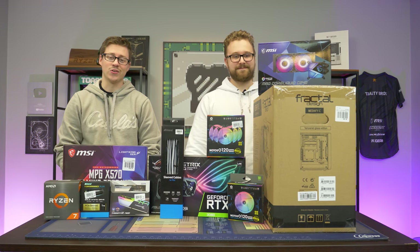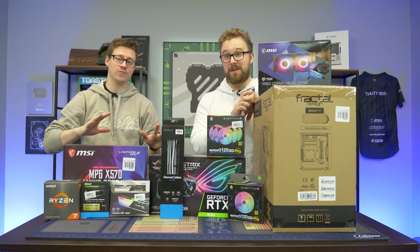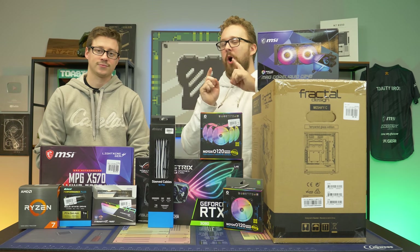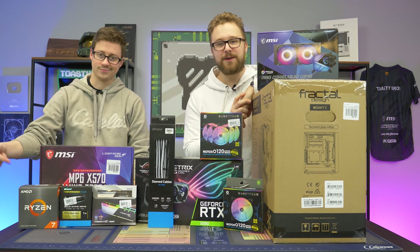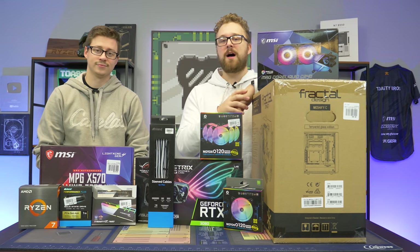Hey, how's it going guys? Jack and Matty with the Toasty Bros. Today we are super excited to be working with Micro Center and USA Cares on this wonderful super high-end gaming PC that we'll be giving to them and then they will be raffling off.